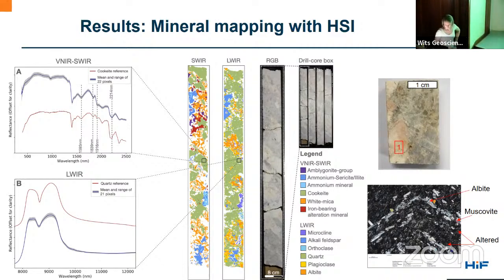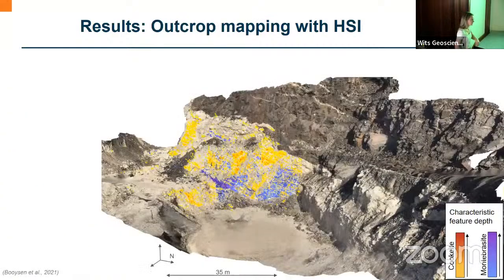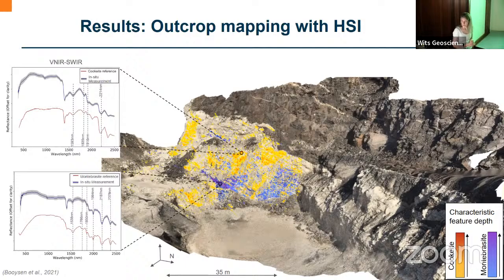We were able to make mineral associations — for example, cookeite is predominantly associated with quartz. Using this information we then mapped the lithium-bearing minerals directly on the pegmatite pit wall: cookeite in yellow-orange and montebrasite in purple-blue. The depth of the absorption features is associated with the amount of mineral present, so where you see red you have a high concentration of cookeite. Furthermore, since cookeite is an alteration mineral associated with albitization in the pegmatite, areas of high cookeite may indicate a higher probability of finding lithium, which would be important for the mine.